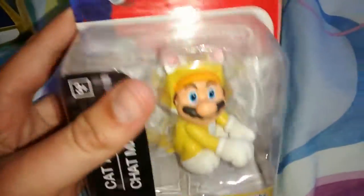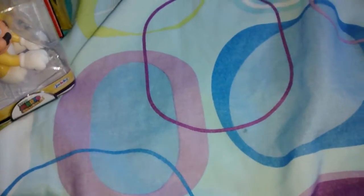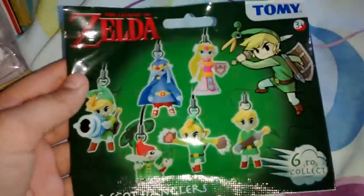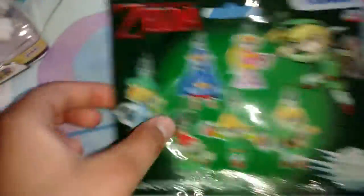They didn't have Skull Kid, sadly. And then this was unexpected — they have these Zelda danglers. I wanted these for my 3DS so they can go right there if the chain's long enough, but if not I'm going to put it on my 3DS case. I like all the characters from the set, so yeah, I got one of those.